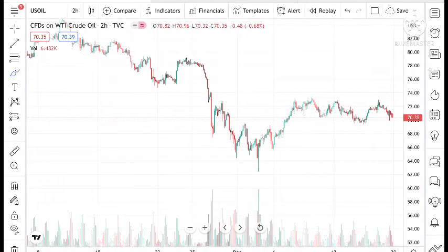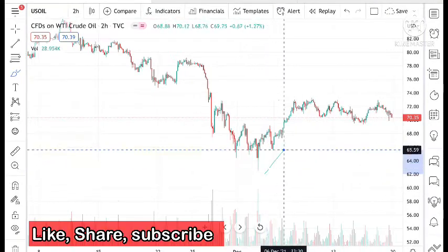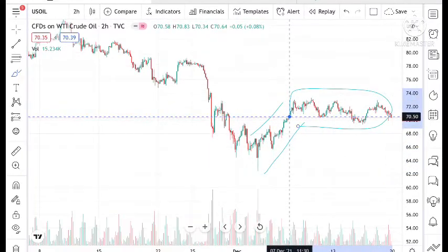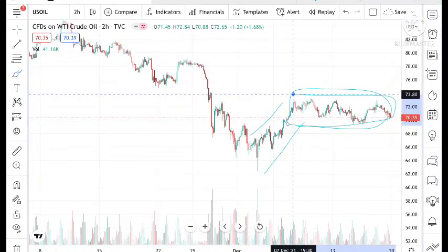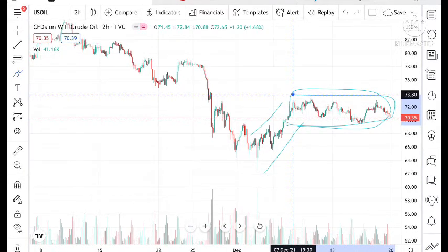If we look at the chart, we can see that it had made a low of around 62.41 and from there it is continuously up. Now it is trading in this particular zone. Once this zone breaks upside or downside, we can see a movement.